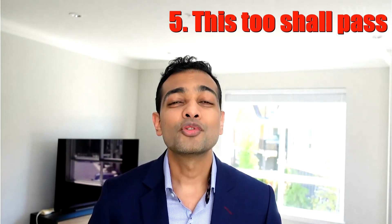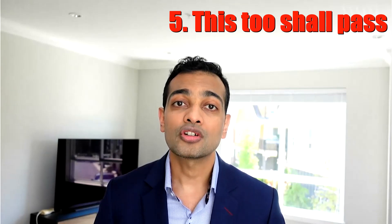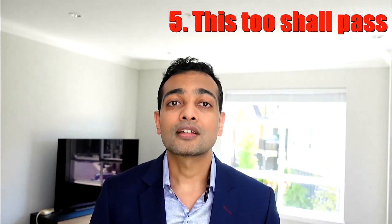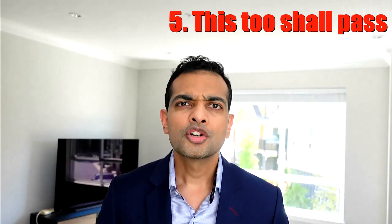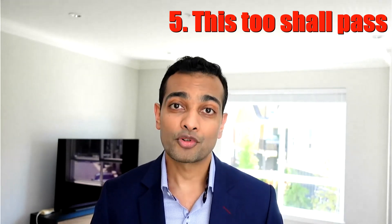Number five: this too shall pass. Perhaps the most reassuring aspect is that an overwhelming majority of patients, even if they do get side effects, the effects will decrease in intensity and frequency as time passes and can resolve completely. Try to see if you're able to stick out the side effects, which will improve with time.